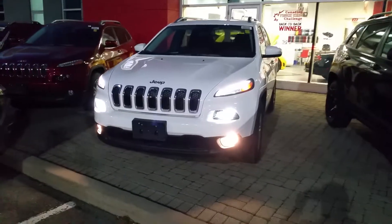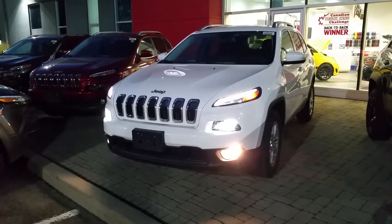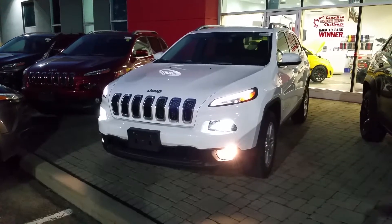Hi guys, it's Jason at Performance. Thanks again for coming in today. Just wanted to give you a second look at the Cherokee that you drove with me today.